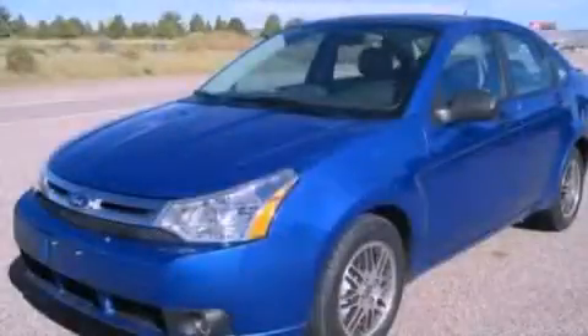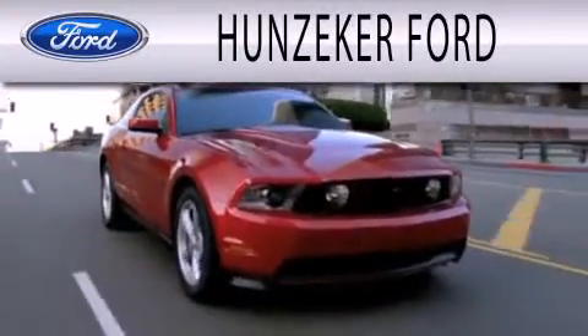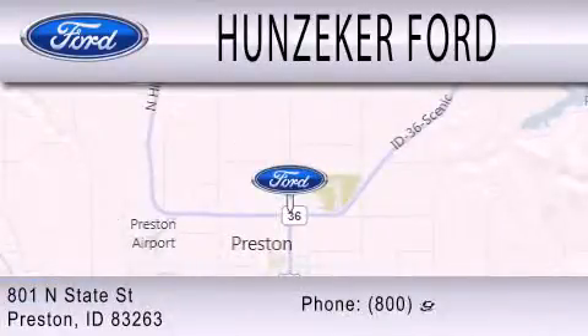Call in a Ranger test drive today. Hunziker Ford is dedicated to doing everything possible to ensure that the experience you have selecting your next vehicle is as pleasant as possible. We are located at 801 North State Street in Preston.